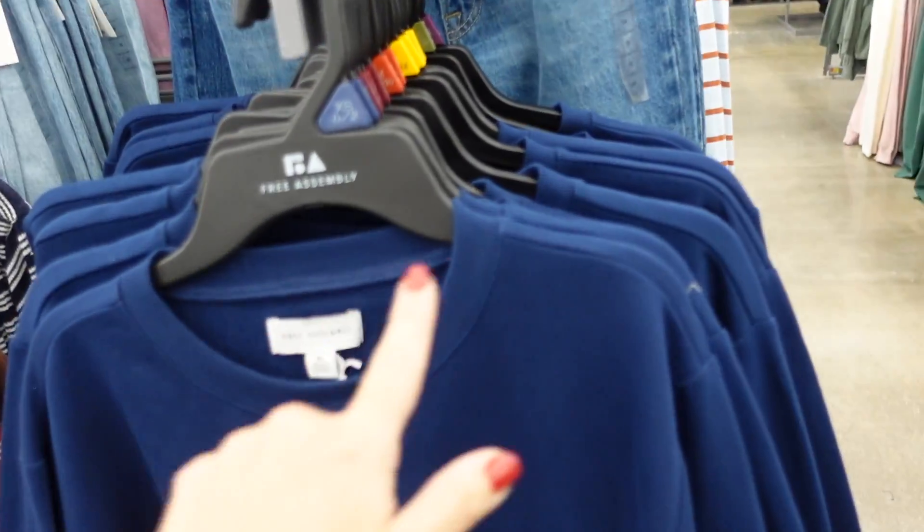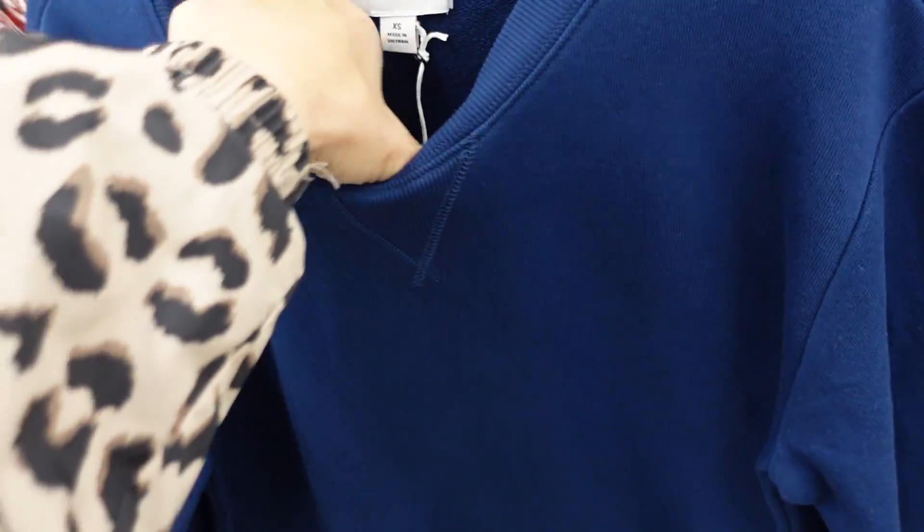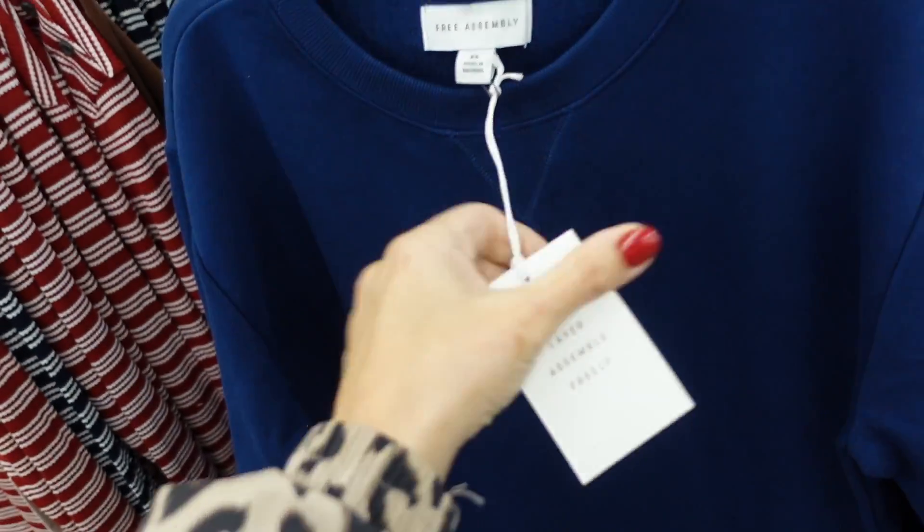This top from Free Assembly has that crew neckline, drop sleeve, ribbing on the wrist with a little peek of the poplin top, also ribbing at the bottom with the same fit through the back. This one is going to be $30.